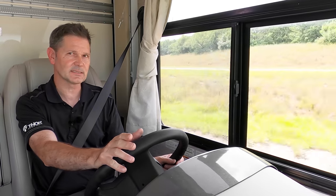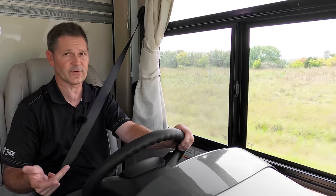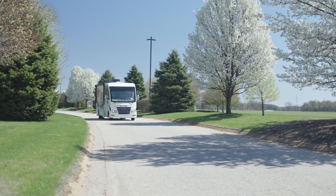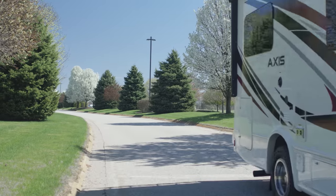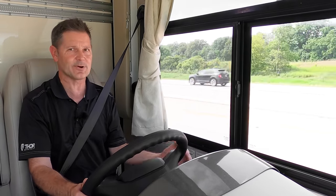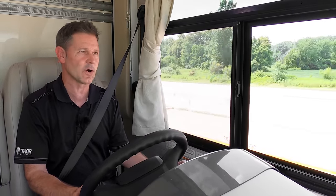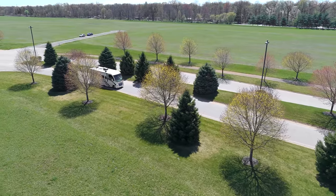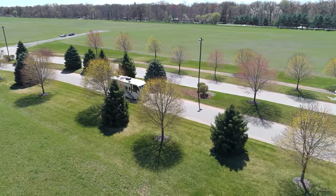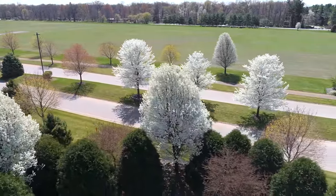Let's find our favorite jams, turn them up, and take this Axis out for an RV road test. Your Axis is built on an E-Series strip chassis — the E350 on the 24-1 and 24.3, and the E450 on the 25.6. The difference: on the 450, you get a higher GVWR and GCWR, so a little more towing. Under the hood, both the 350 and 450 give you the power of the Godzilla 7.3-liter V8 — 350 horsepower and 468 pound-feet of torque.